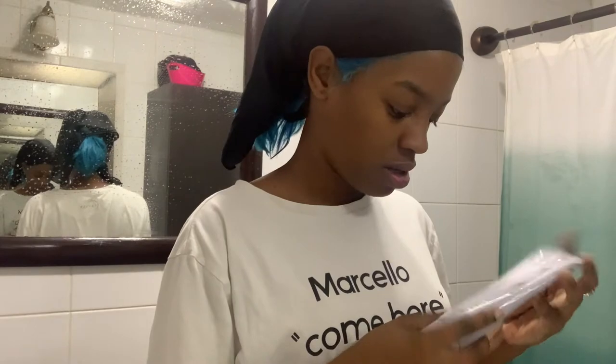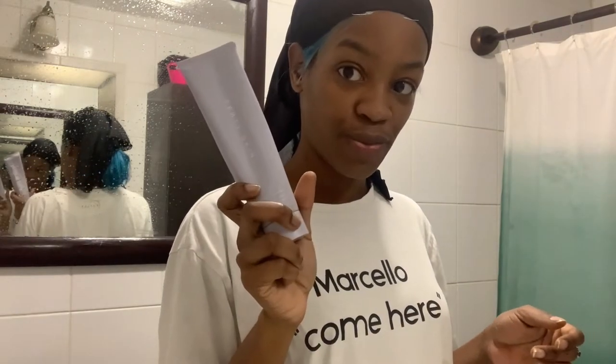And it does keep the skin looking good. So let's start off with cleansing. I use the Fenty Skin Total Cleanser. It's hydrating and makes your skin feel supple after use.